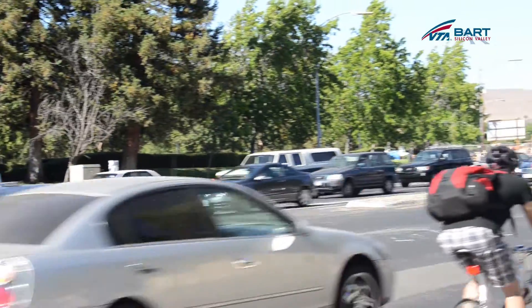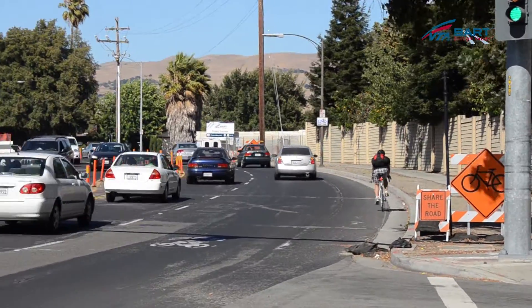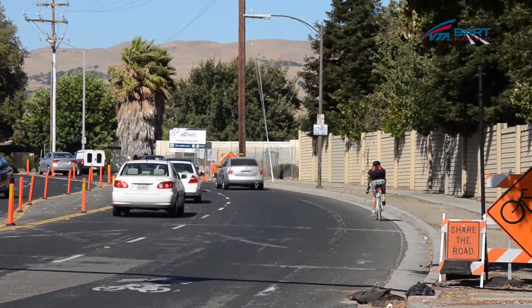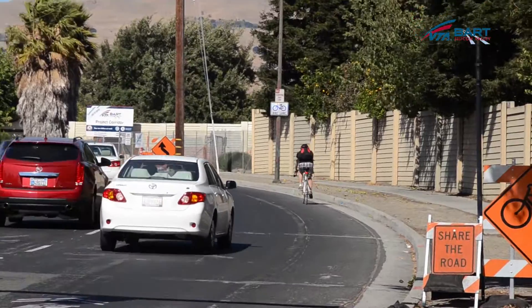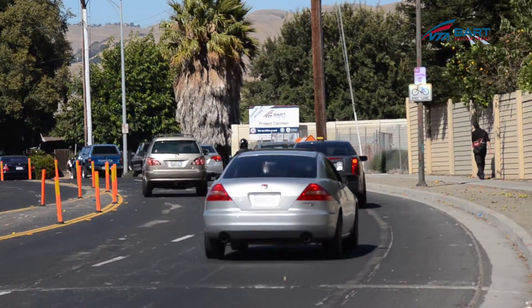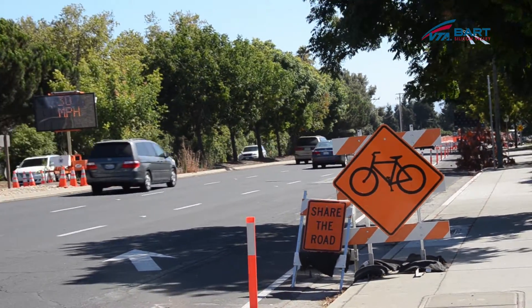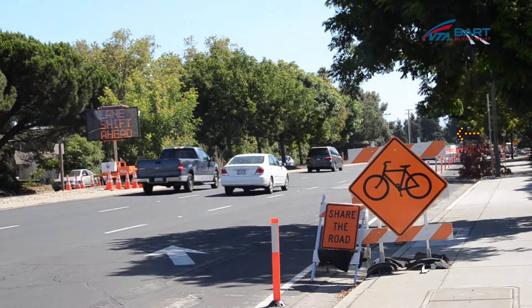And for those not in vehicles — pedestrians and bicyclists — are there accommodations for them during this construction period? During the entire duration of construction we will maintain pedestrian and bicycle access through the job site. Pedestrians will share the sidewalk, and bicyclists will travel in a share-the-lane configuration with traffic.